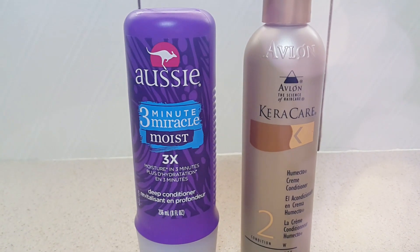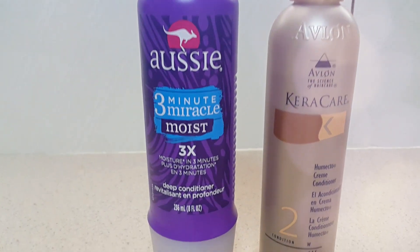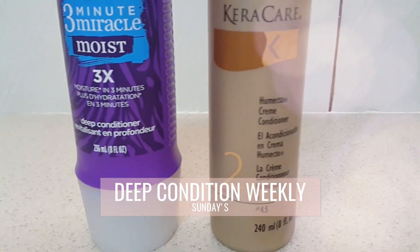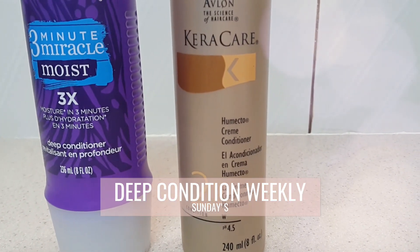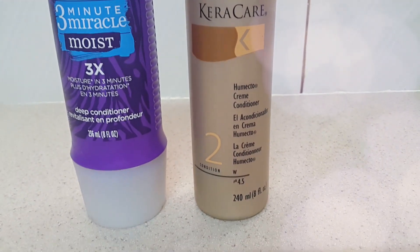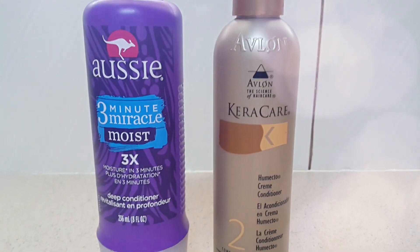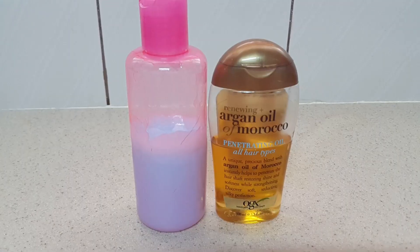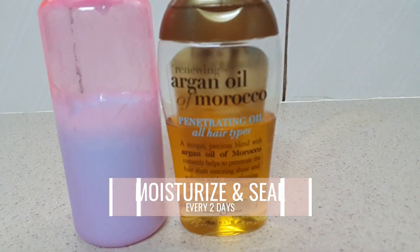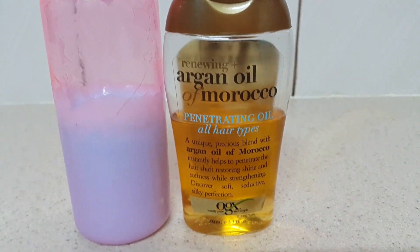When I'm finished washing that out, I go straight into my deep conditioning. I use the Aussie 3-Minute Miracle Moist sometimes, or I will use the Karakale Humectic Cream Conditioner — those are the only two deep conditioners that I use. After I wash that out with my Hello Hydration as my wash-out conditioner, I go into moisturizing and sealing.